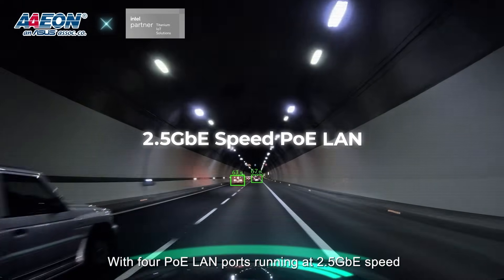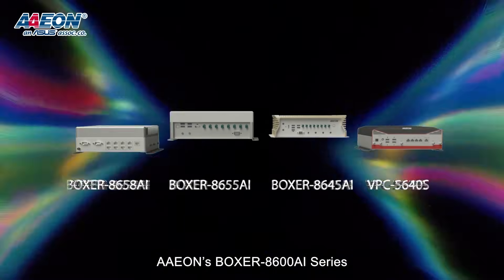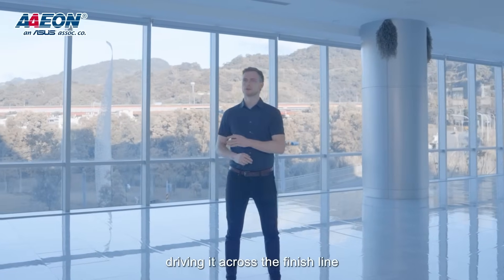With four PoE LAN ports running at 2.5 gigabit speed, you can leverage multiple peripheral cameras for total coverage. Aeon's Boxer 8600 AI series and VPC-5640S can be your project's engine, driving across the finish line.